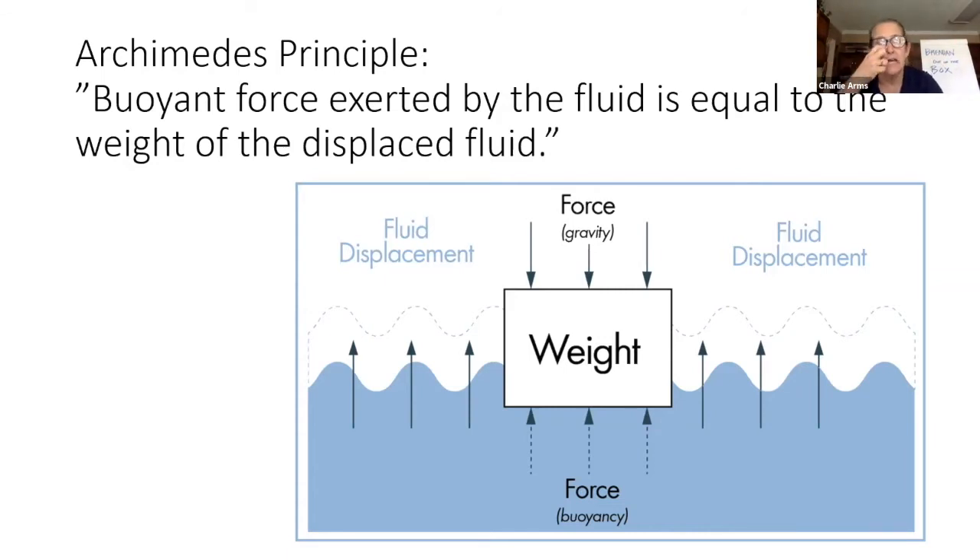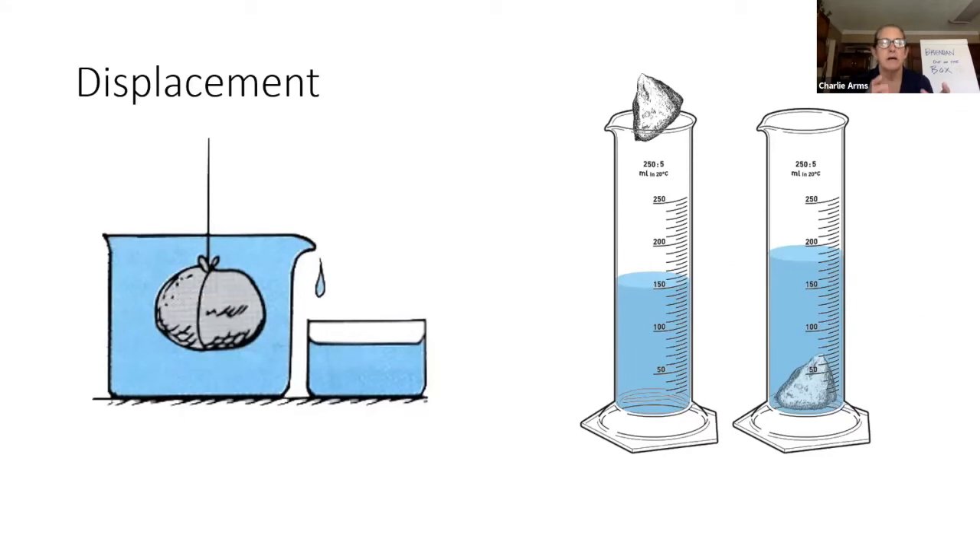If you have a beaker of water and you put a rock in it, it's going to overflow. This amount of water is how much water the rock displaces. We can measure displacement. If we have a beaker with 150 milliliters of liquid and we put this rock in and it goes up to 180 milliliters, that means this rock is displacing 30 milliliters of water.